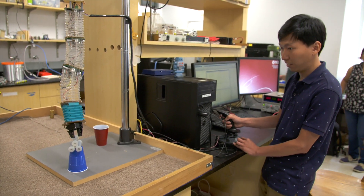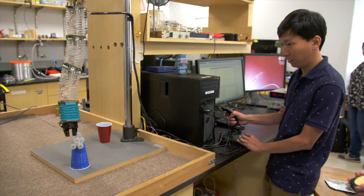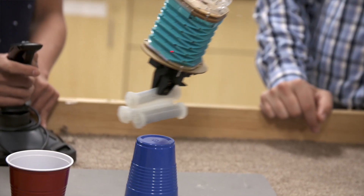There are a few problems with soft robots. They are not strong. They cannot carry a lot of weight, and they deform under payload.